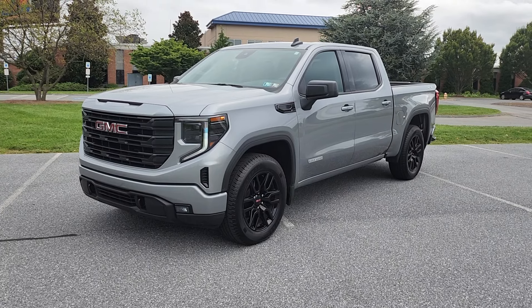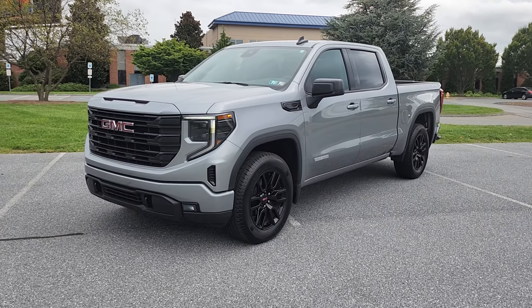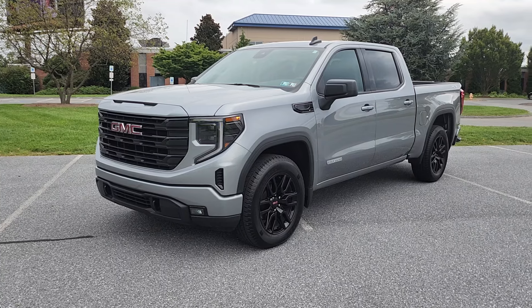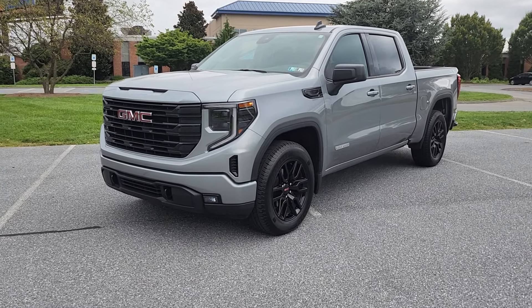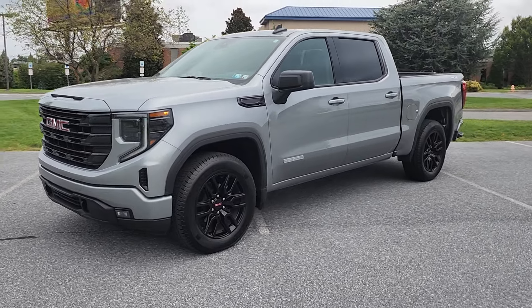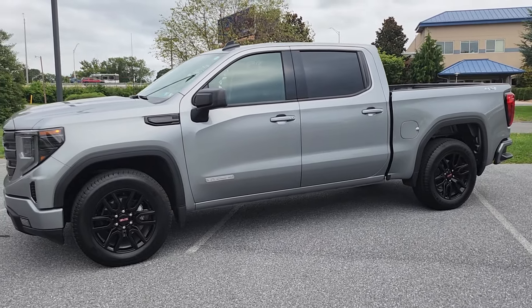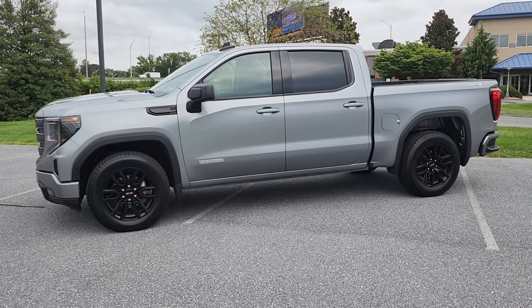It's already all shined up, ready to go, full tank of fuel. You got the LED daytime running lights with the rapid refresh rate — the camera flashes on screen but in person they're solid. You got the LED fogs down below and the all-new redesign. This is the Sterling Metallic Elevation Edition, full-size crew cab, 2.7 Turbo Max, which is what you wanted.